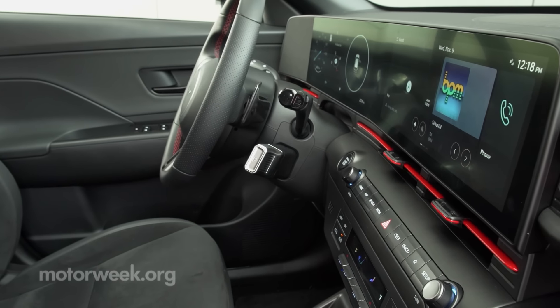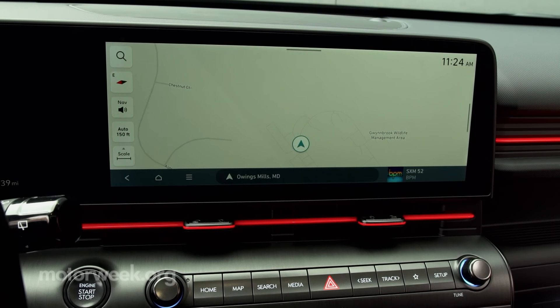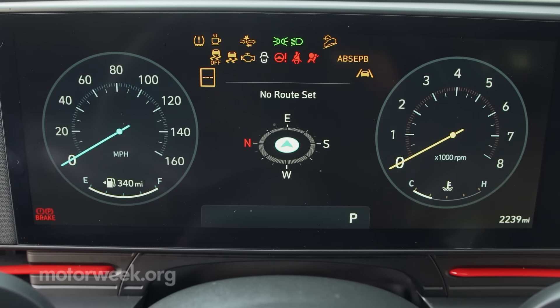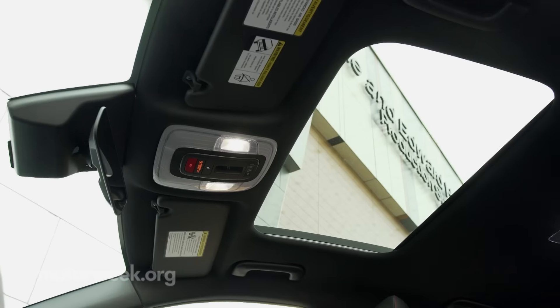There's plenty of tech on display with side-by-side screens for driver info and infotainment. The 12-inch central touchscreen is standard on all Konas. The 12-inch gauge display is optional in SEL, standard in Limited and N-Line, which also get Bose premium audio and a sunroof.